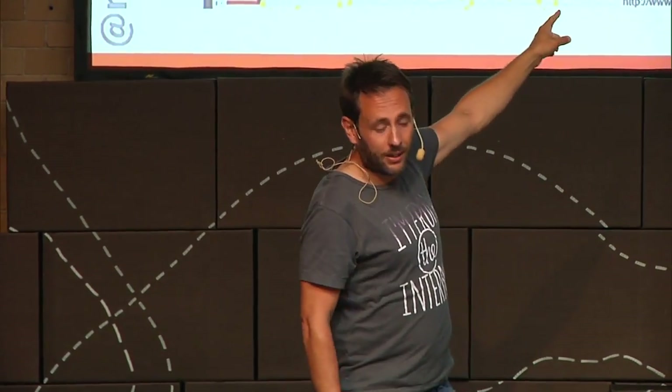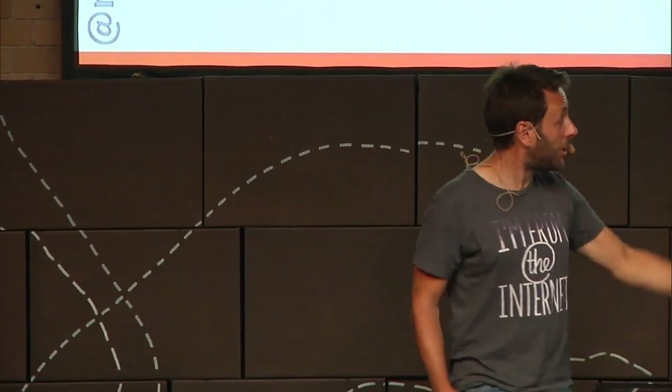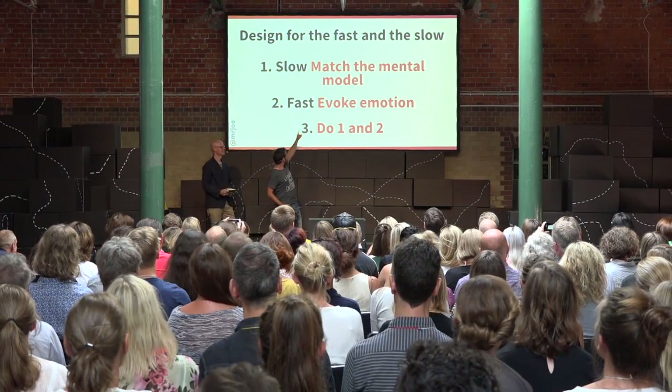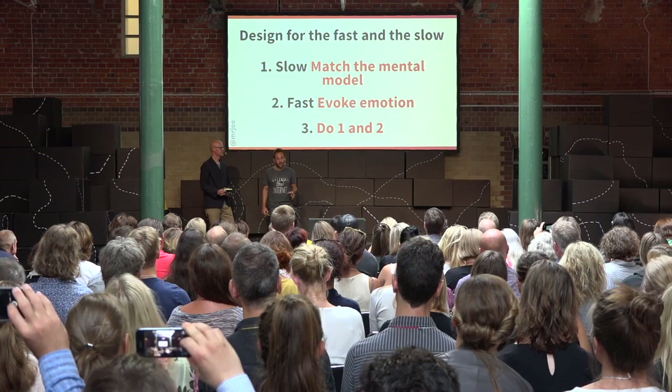So how did it work for me? The cruise site I worked on — the first transaction in the first week was £43,000. Somebody booked a cruise for £43,000 in the first week. So my final three tips: match the mental model, evoke emotion. Just do those things and you'll be absolutely fine. Thank you very much for your time.